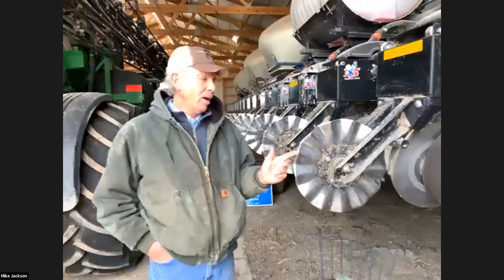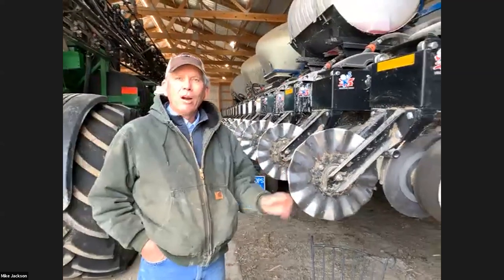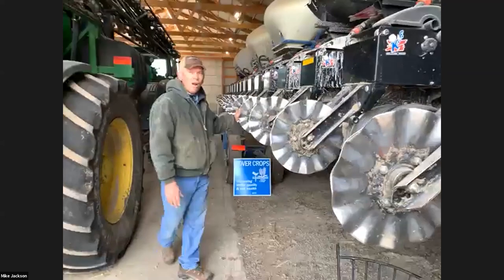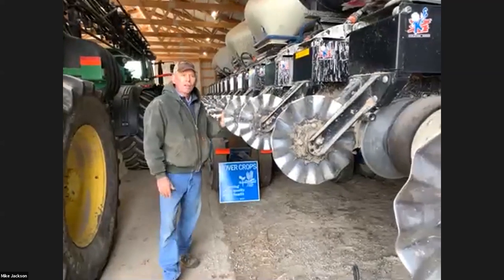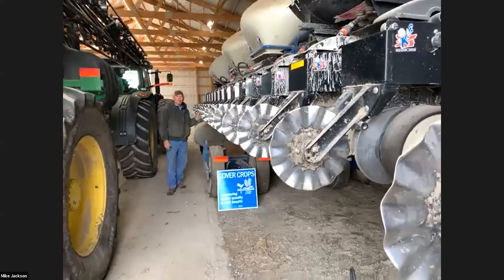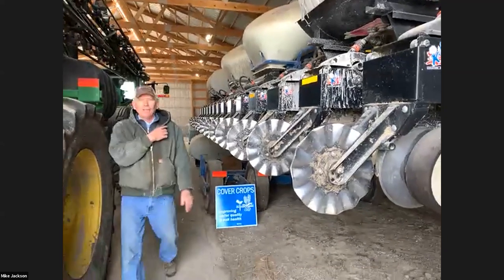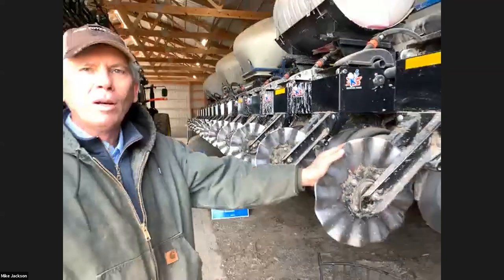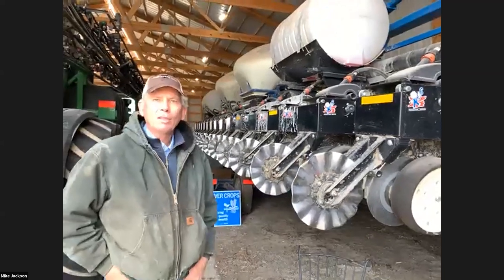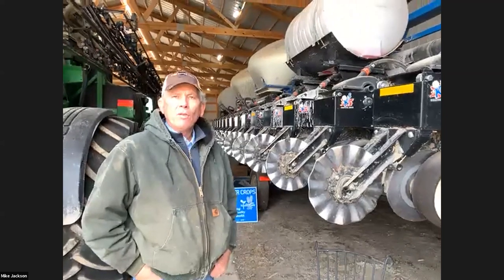Dad wants to talk about the generations of farming. My grandfather started farming around 1922 with a two-row planter. My father started farming in 1946 — essentially doubling that scenario. I started farming in 1974 with an eight-row planter. Michael started farming in 2004 at 16 rows. It's just the doubling effect of agriculture — you don't realize it until you wake up one day and realize there are four generations represented in this 16-row planter. It's kind of an interesting scenario that we are moving forward in agriculture in a positive way.